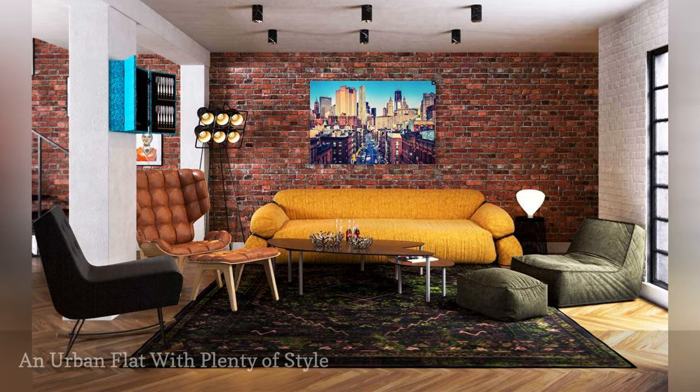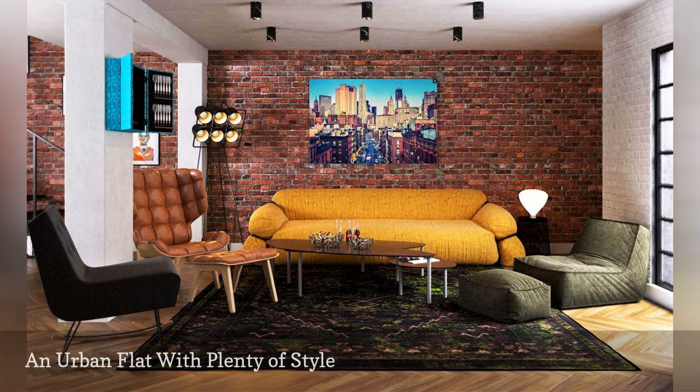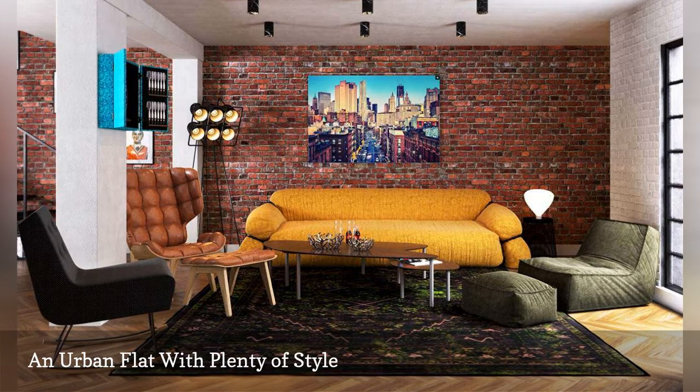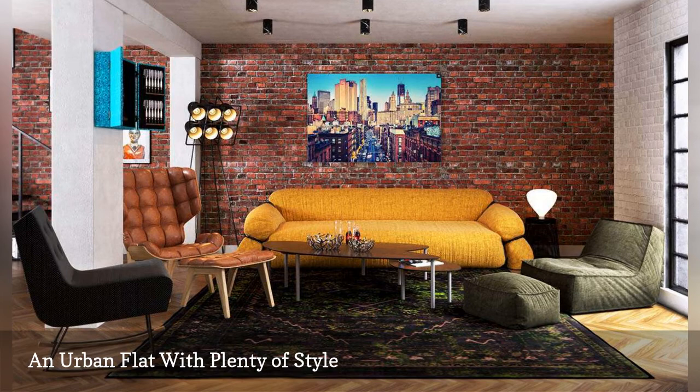At the heart of any maximalist space is a bold combination of colors and textures, as shown in this basement apartment by Black & Milk Interior Design. A brick wall brings a big dose of urban character while providing a stylish contrast to the sleek oak herringbone floor. An exciting mix of mismatched seating enhances the room's eclectic vibe, and a patterned rug anchors the living space, pulling all the earthy and jewel tones throughout the area together.